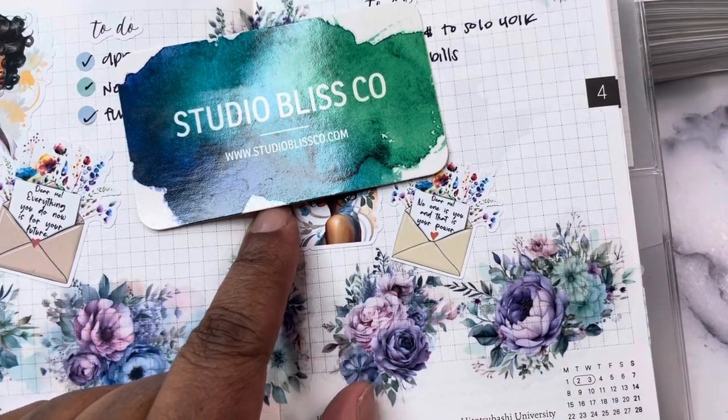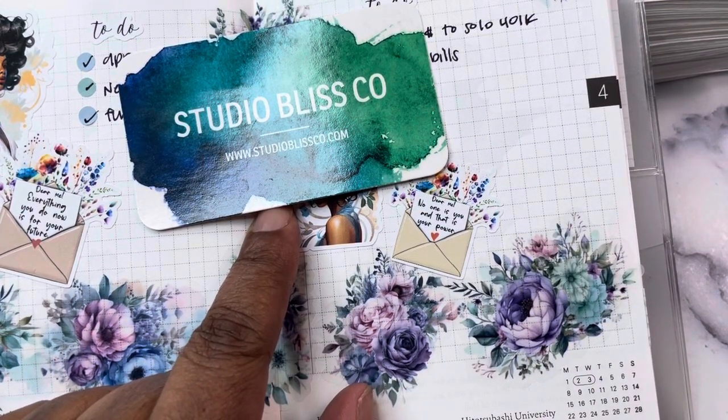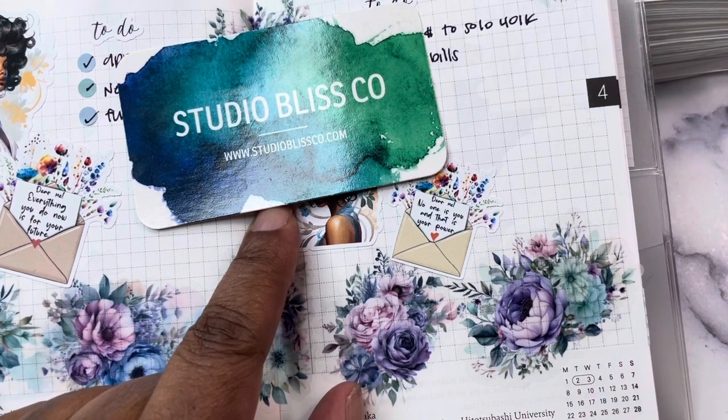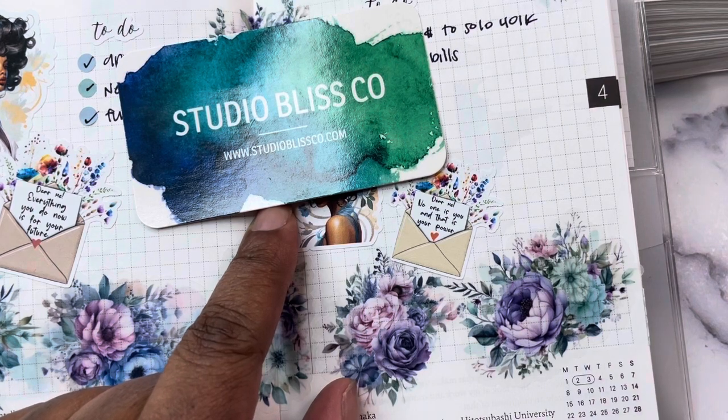Hey, Planner Friends! It's Nia! Welcome to Life with Nia. I think this video is going up on Thursday, so happy Thursday. I am going to share with you some new releases and go over all of the details for the Planner Girls United Collapse Sale, which runs from April 5th through the 8th.